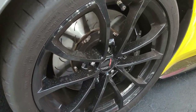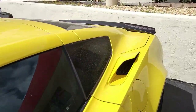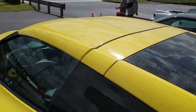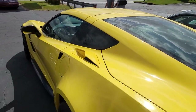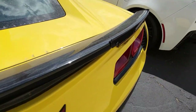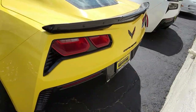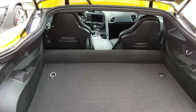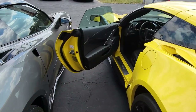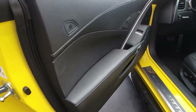It's a Grand Sport, so it includes that package as well, which includes the black brake calipers, electronic limited slip differential with cooler, multi-mode exhaust, magnetic selective ride control, dry sump oil system, and of course it has those Z06-sized wheels, tires, and brakes, Z06-style rocker panels, wider quarter panels and fenders, specific gear ratios, the wickerbill rear spoiler, and specific front splitter and side skirts.